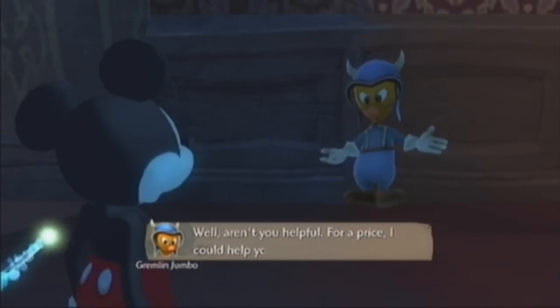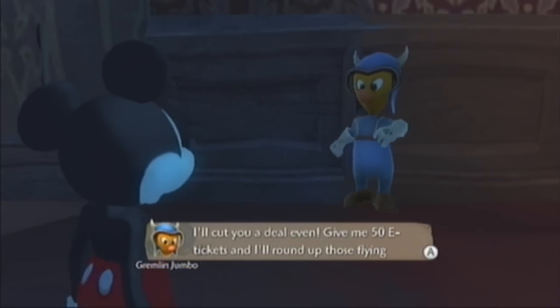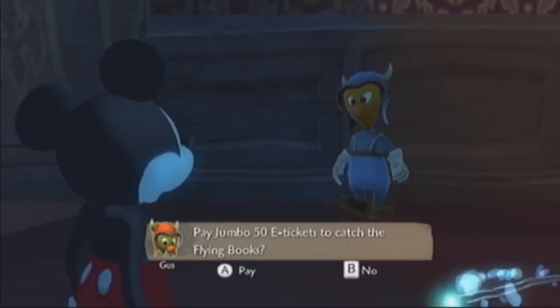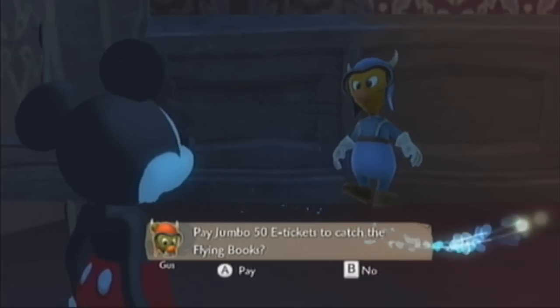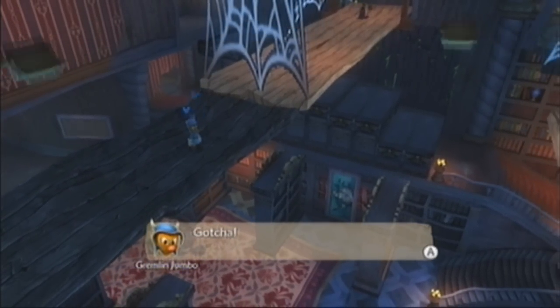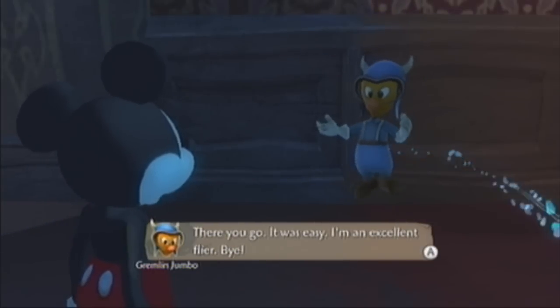We can actually speak to this gremlin here. He says: 'For a price I can help you out as well. Give me 50 e-tickets and I will round up those flying books for you.' I did this last time - those books can be annoying. You have to paint them in and then go back down, it just takes too long. You should have 50 e-tickets. Definitely grind up to about 150 e-tickets because you'll need a hundred later. There you go - it was easy.